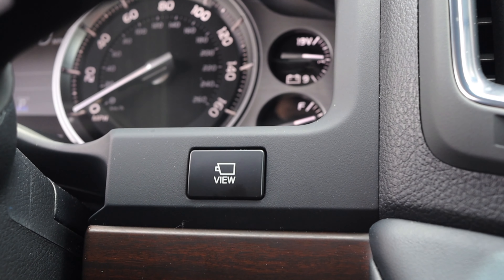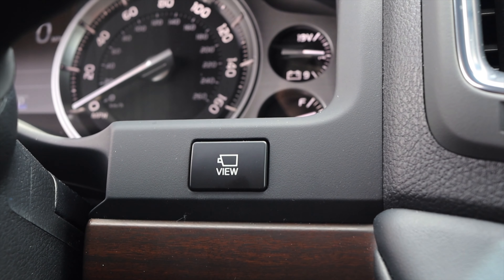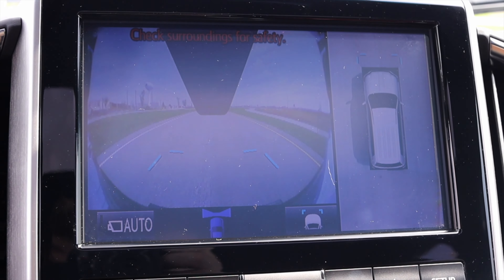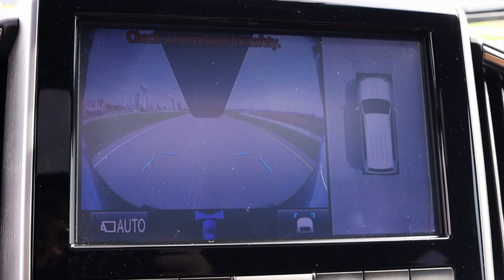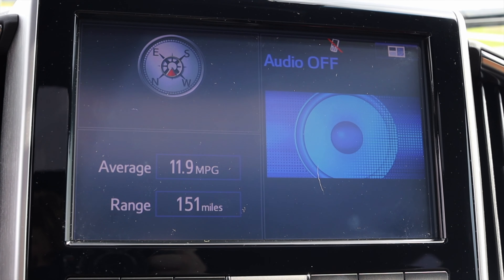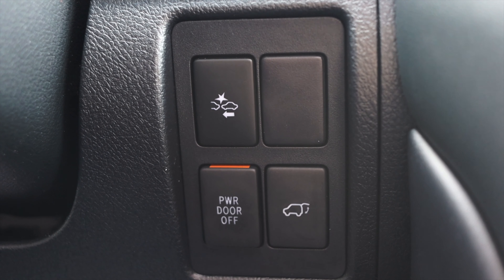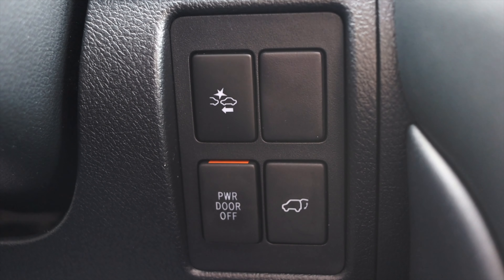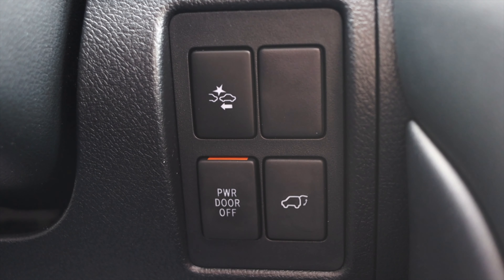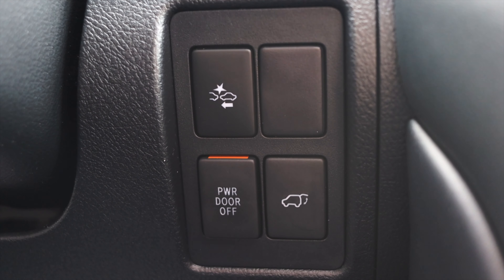To the right of the steering wheel I have a view button that offers up cameras around the vehicle to give you a better perspective. This is absolutely awesome — I think all cars should have this, but it's especially important on a vehicle this size. Down below that, we have collision warning on/off, power door off, our tailgate button, and a dead switch. In an $88,000 car, there's a dead switch.